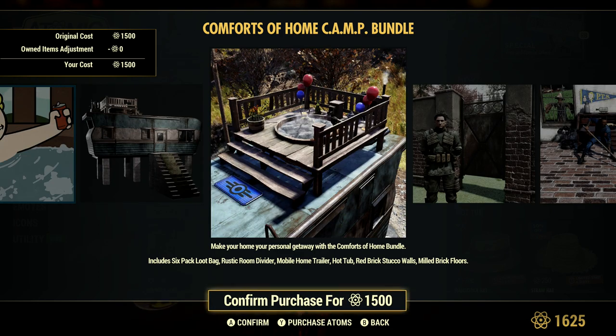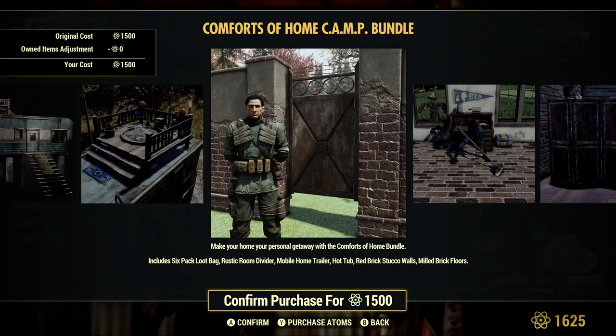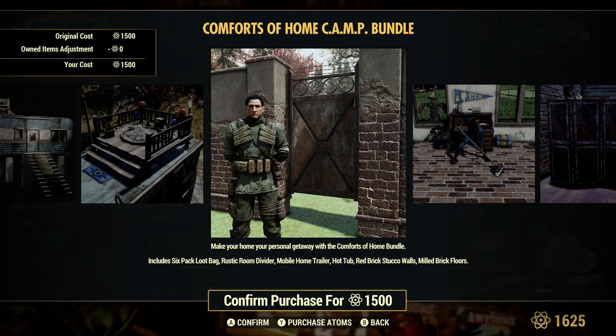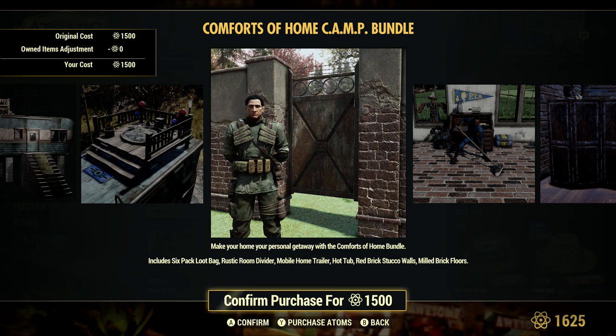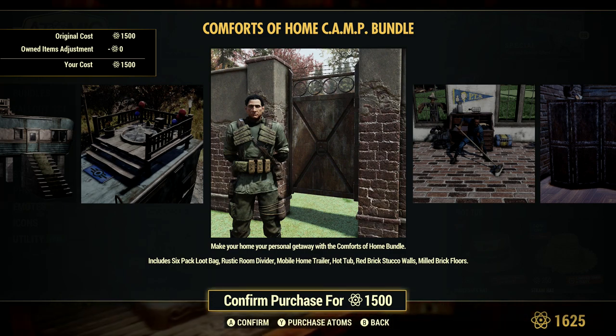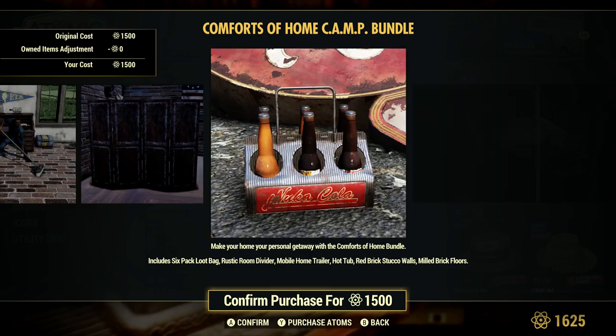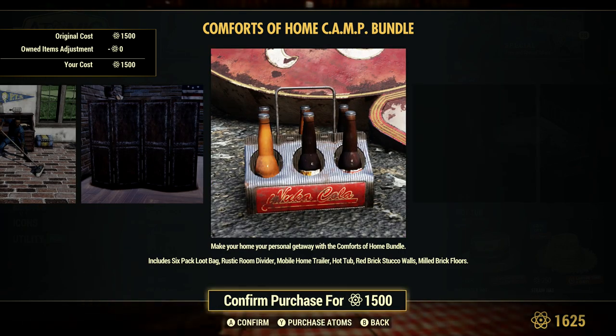And of course the hot tub, which is super cool — it kind of reminds me of GTA where we've got hot tubs on the yachts. Red brick wall, which is kind of cool. So it looks like we can possibly build this without foundations, although this one is sitting on the foundation. It'd be a shame if we still need a foundation, but more than likely we will. So we've got the red brick wall, red brick floors, and the six-pack loot bag.